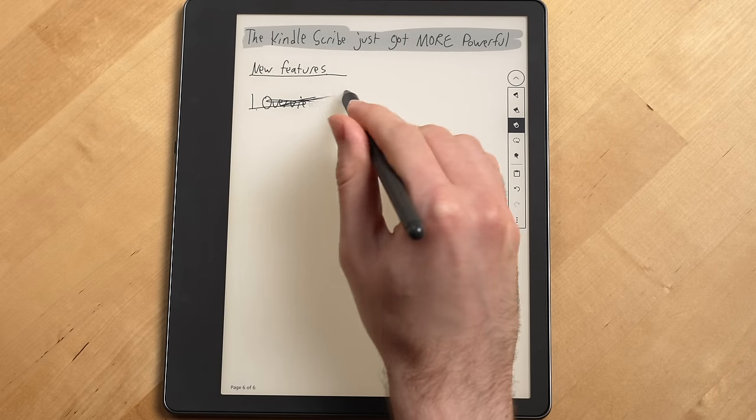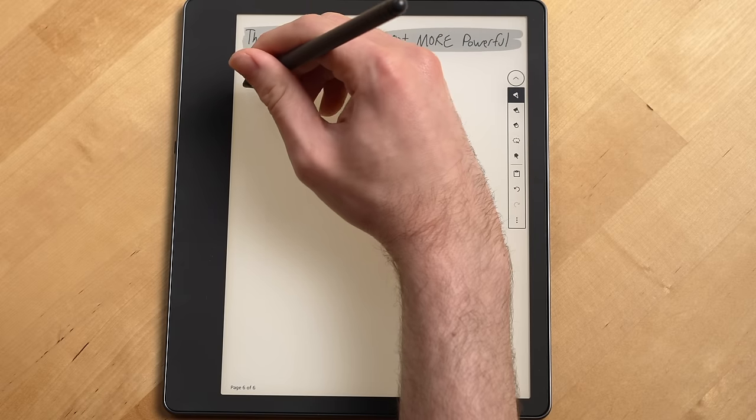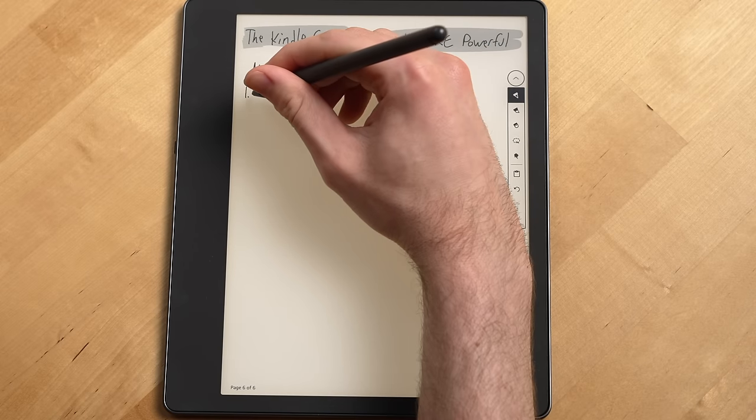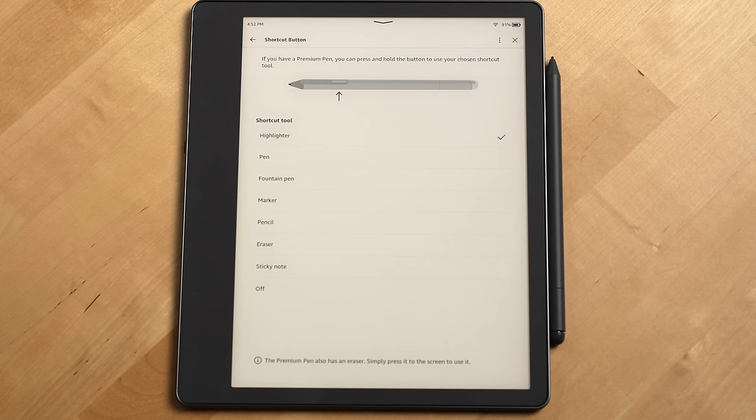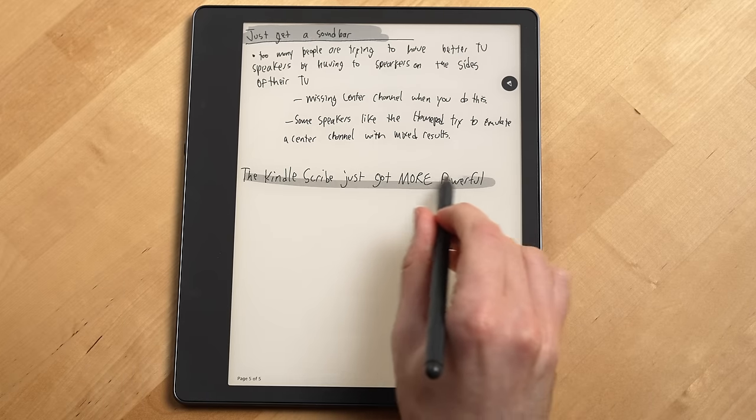Now the shortcut button I could take or leave. When I first got my Scribe, I kept accidentally hitting it. After six months though, I've gotten used to it and I actually find it pretty useful. You can change what it does in settings, but I've kept mine as a shortcut for the highlighter.